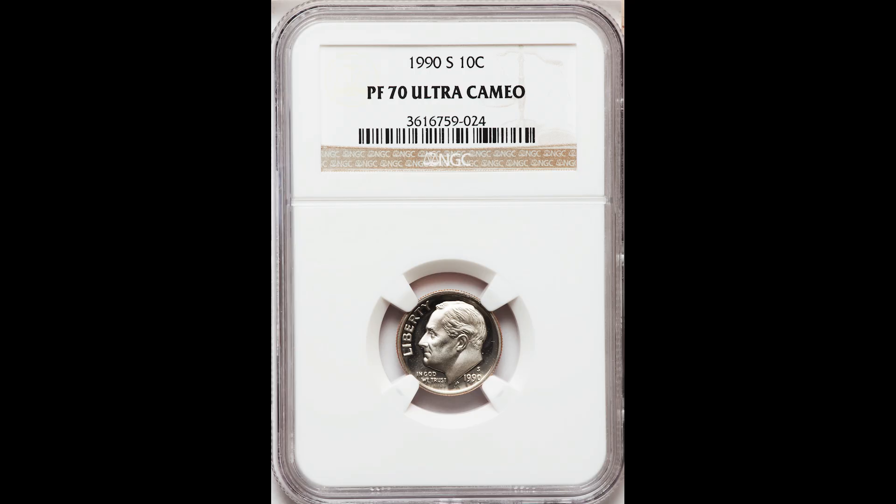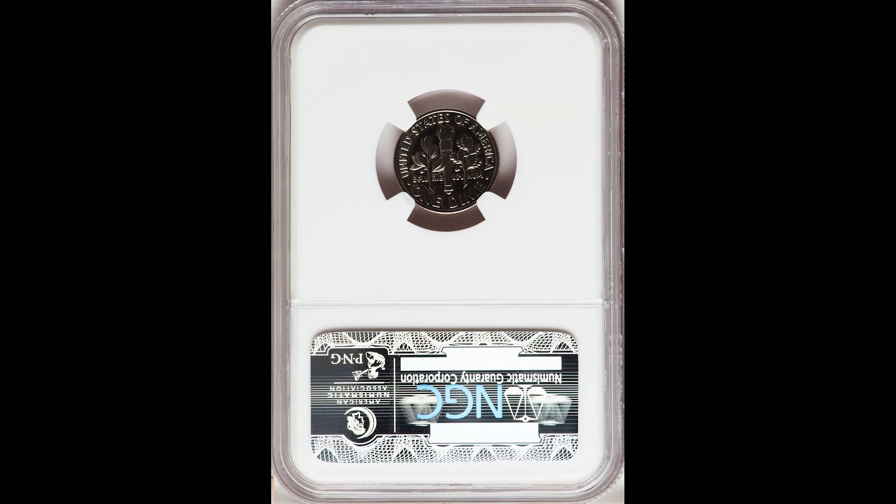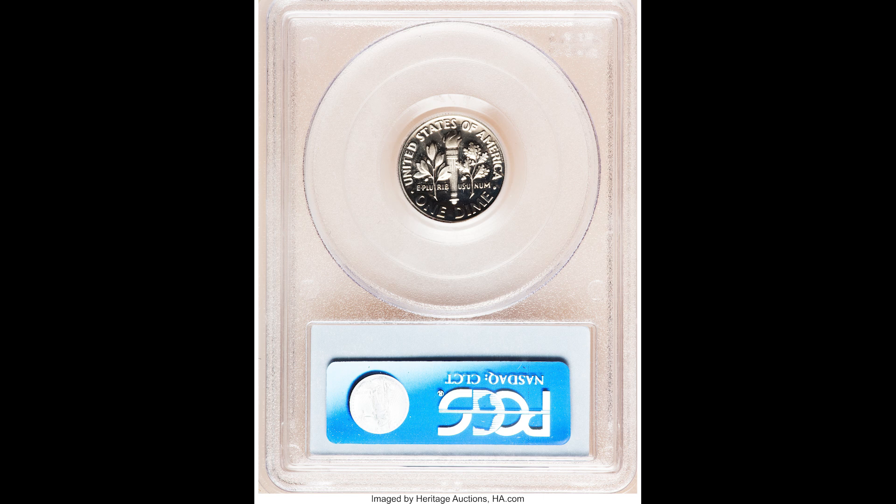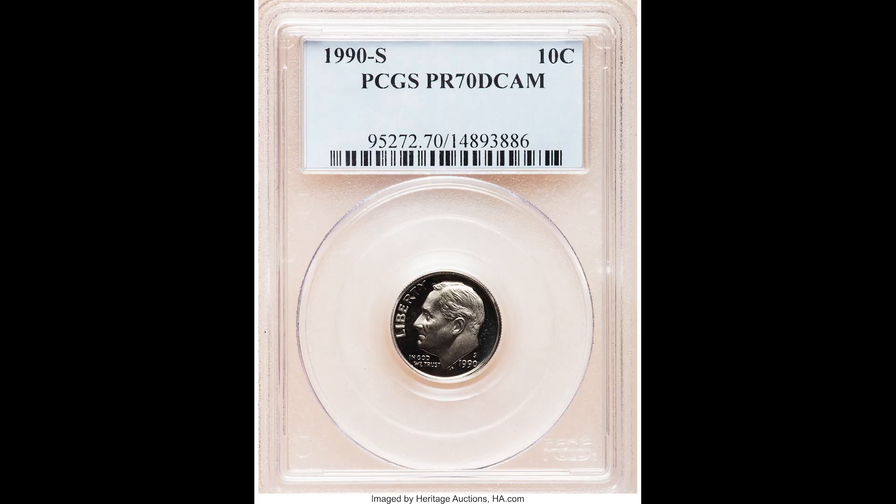Here's another example of a 1990 S. This coin also sold for a decent amount of money — this 10 cent coin sold for $34. Going up in value a bit, this is another 1990 S coin graded as a proof 70. Keep in mind that the overall luster, appearance, and eye appeal of the coin will really determine a factor in the overall value, because this dime sold for $50.